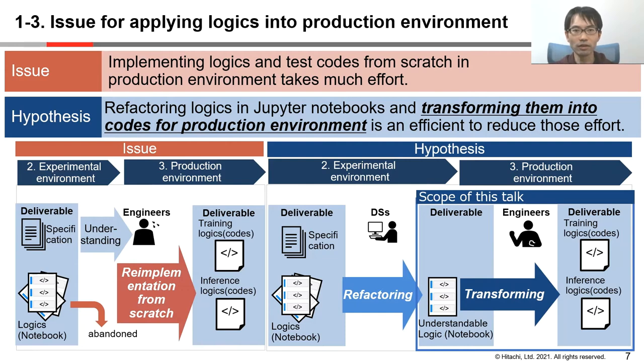I'd like to talk about the issue and the hypothesis for applying logics into a production environment. The issue is that it takes a lot of effort to implement the logics and test scores from scratch in production. So we thought we could reduce these efforts by refactoring the Jupyter Notebook logics and converting them into production code. In this presentation, we will focus on how to transform the logics from such refactored notebooks.